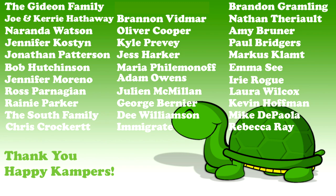We sincerely thank all of you happy campers out there. Your support makes a real difference in our efforts here at Camp Kennet. This week's special shout-out goes to long-time supporter, Irie Rogue. Thank you for all you do and for loving reptiles.